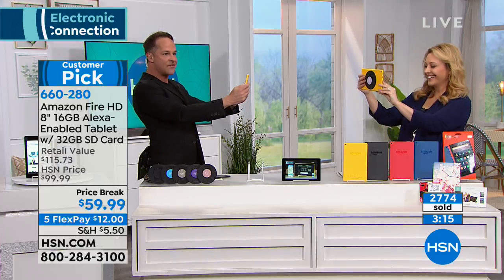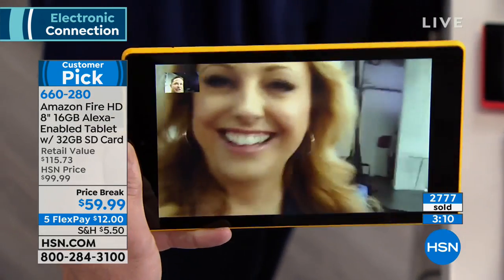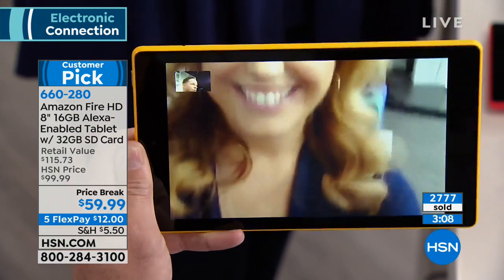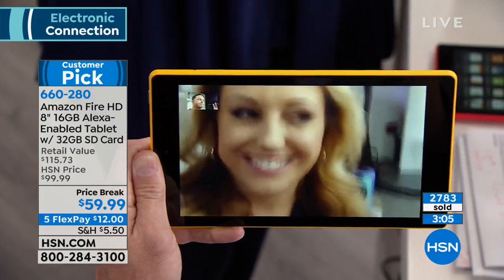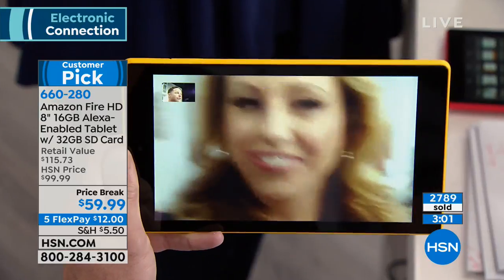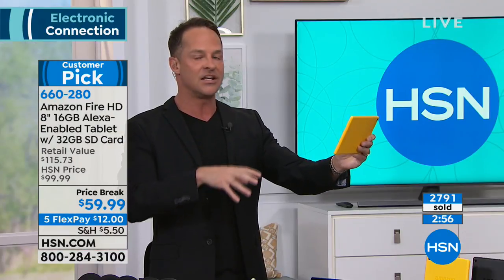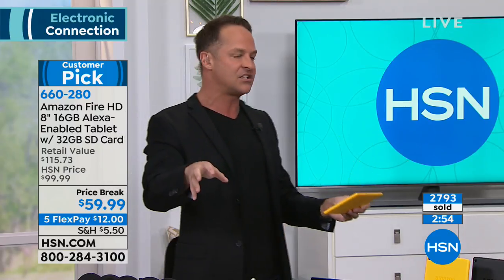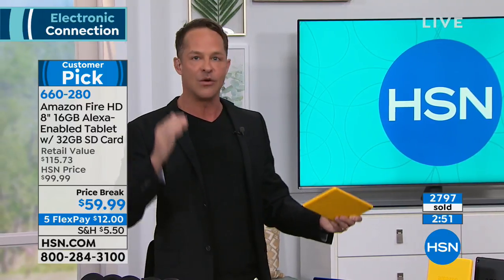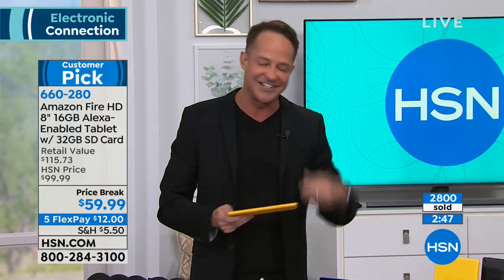I used the built-in calling feature to call the tablet. I could have called a phone, a landline, or a cell phone, and you can do it with your voice. This is nice in emergencies — if kids or grandma have an emergency, she can just say 'Alexa, call Helen' and it will call your phone.